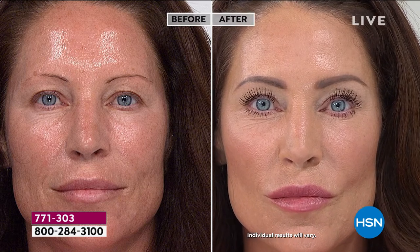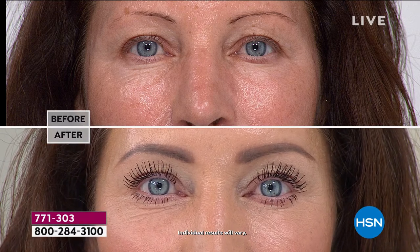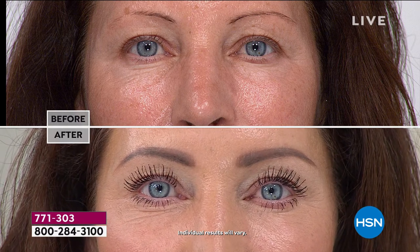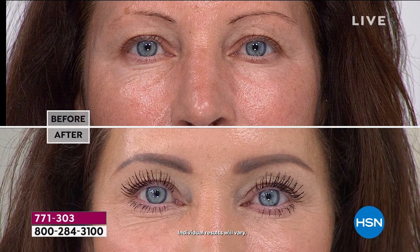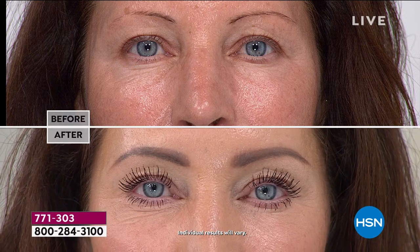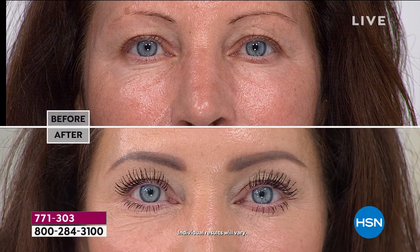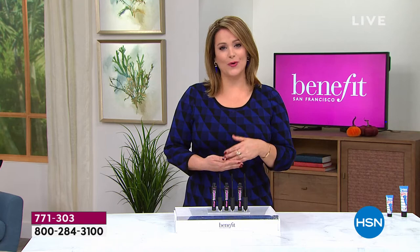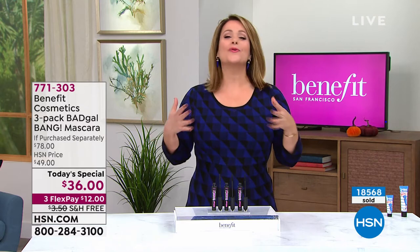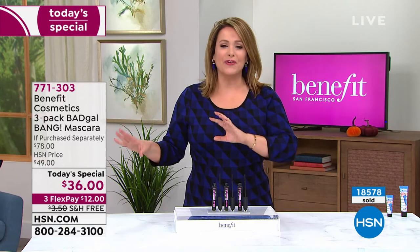None of us have time in the morning to get smudge marks because our brush was too big or our eyes started watering. We create products that work for you — if you're going to have to wash your face later, it's got to work. I love the spirit of Benefit; that's why they've been around over 40 years. Laughter is the best cosmetic, all their products are playful, never snotty, goof-proof. They're actually nourishing your lashes as they lift and separate.